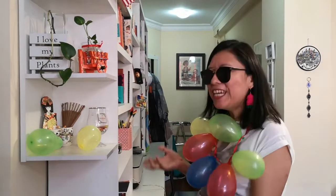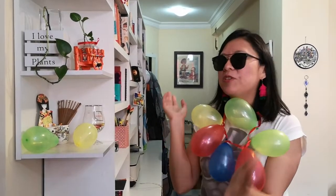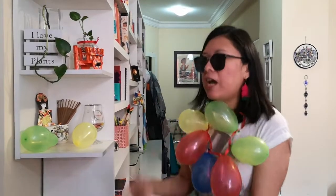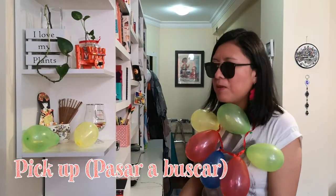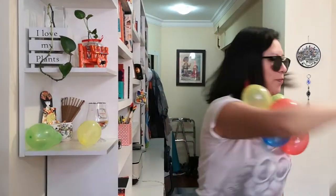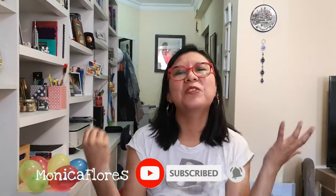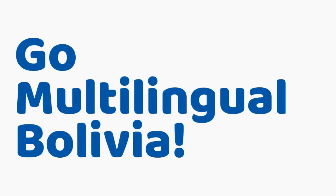Oh, great! You look fantastic. Now we have to just hurry up, because Carlos is going to pick us up in one minute. So come on! Let's go! Alright! Let's go! I hope you liked this video lesson. Don't forget to subscribe to our YouTube channel so we can keep on making videos for you. Bye-bye! Bye-bye!